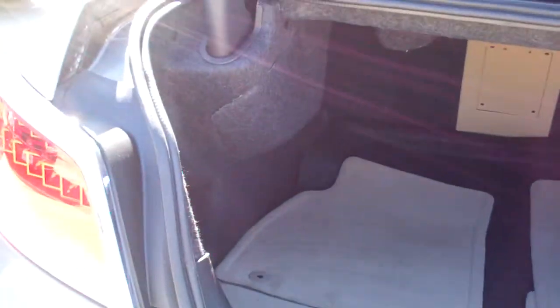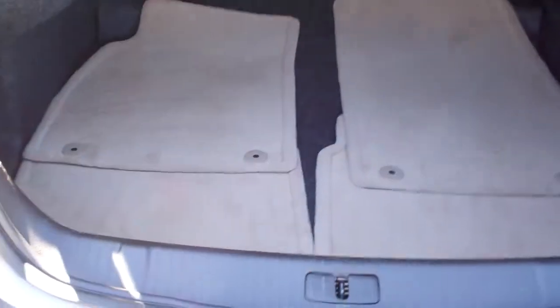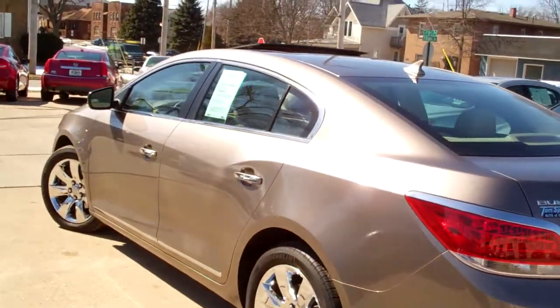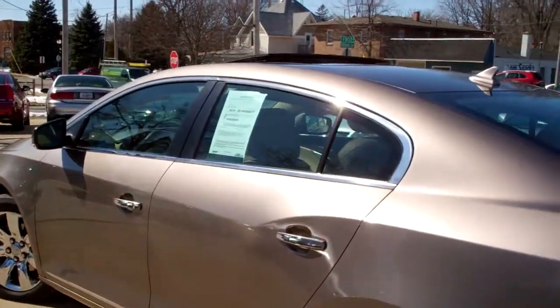Nice big trunk, split fold-down seats, nice clean floor mats to come with the vehicle. It's a front wheel drive, 3.6 liter, 6 cylinder. Plenty of get up and go in this car. Let's check out this back.